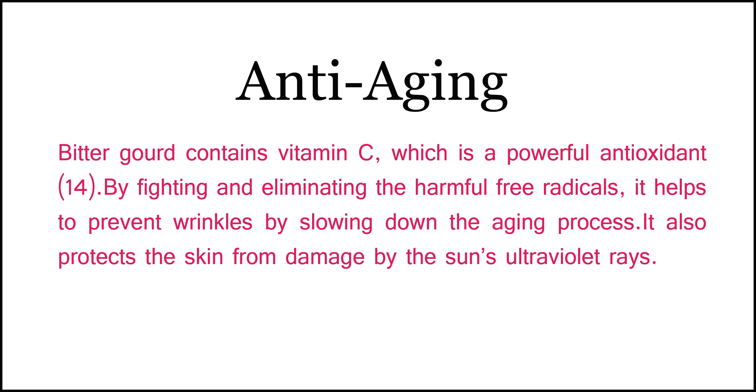Number 3: Anti-aging. Bitter gourd contains vitamin C, which is a powerful antioxidant. By fighting and eliminating the harmful free radicals, it helps to prevent wrinkles by slowing down the aging process. It also protects the skin from damage by the sun's ultraviolet rays.